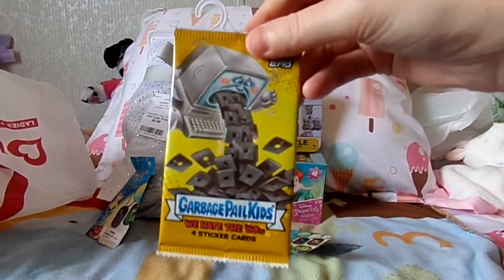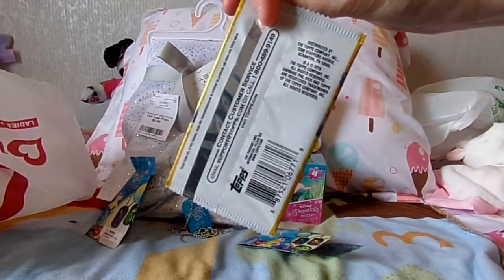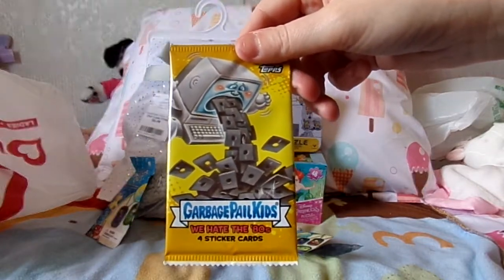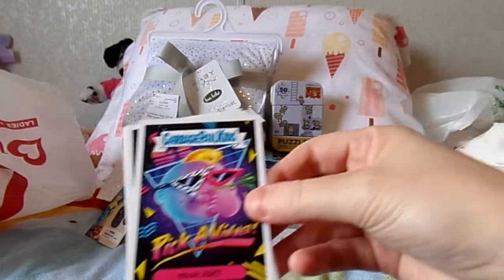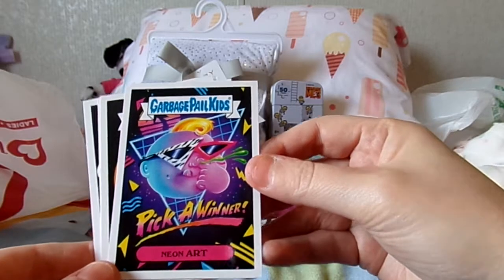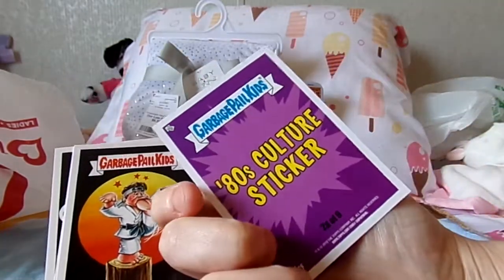And then I got this Garbage Pail Kids We Hate the 80s four-sticker cards pack. I was just talking with a friend the other day about Garbage Pail Kids trading cards, so I saw these and decided to get a pack to add to my collection. Let's see what the We Hate the 80s ones are — we have Garbage Pail Kids Pick a Winner Neon Art, and he's picking his nose, so that's kind of cool.